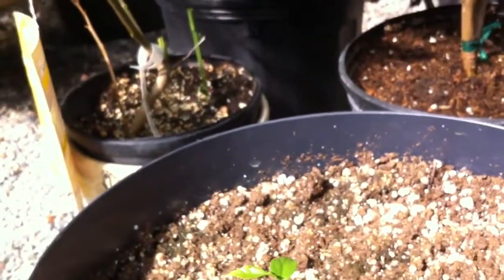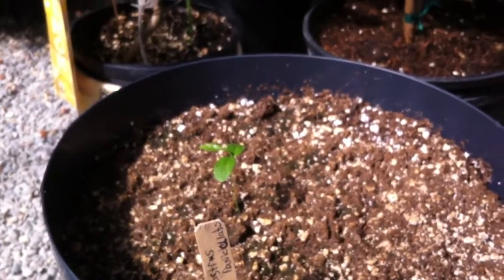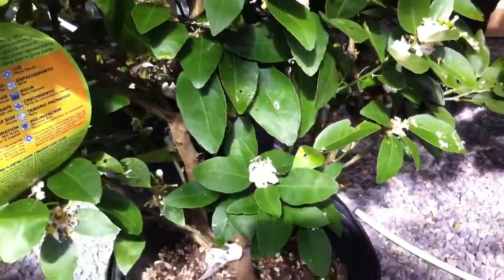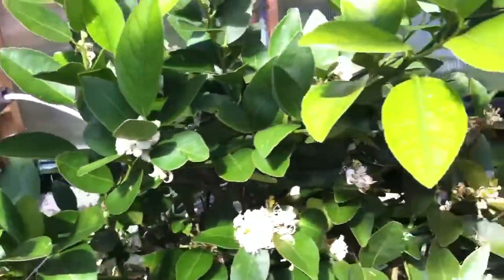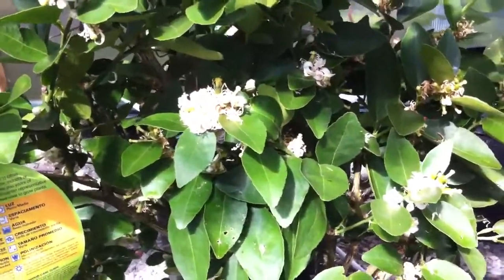It's Celastrus paniculatus, I believe. This is supposed to be very interesting as a nootropic — an interesting find really. This is a key lime, and it's bursting with flowers and fruit right now. Keep in mind all of this is organic — nothing but organic fertilizers, kelp, worm juice, bat guano, and compost teas.